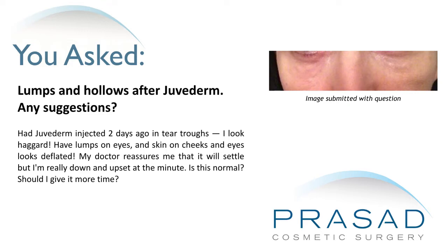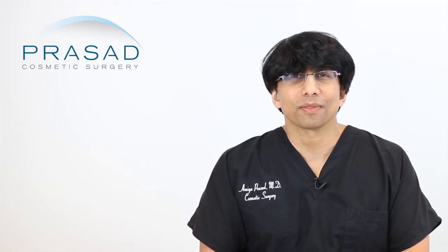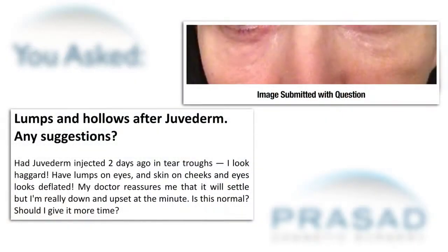Should I give it more time? Thank you for your question. You state that you had Juvederm injected under your eyes and that you're concerned about some lumps, the appearance of hollows, and that your cheeks look sunken. You reached out to your doctor who told you it's important to let it settle. You are very concerned about your appearance and submitted photos to help support your question.